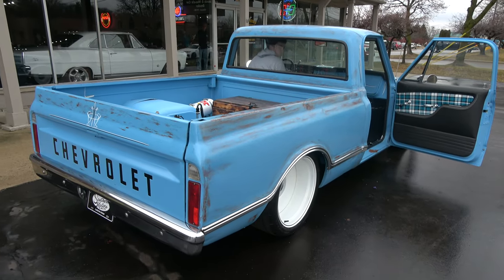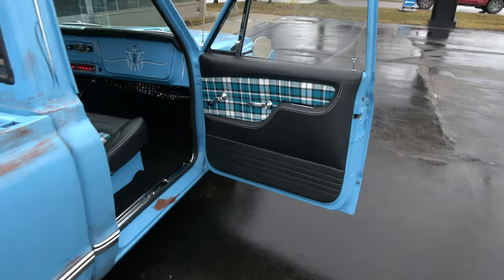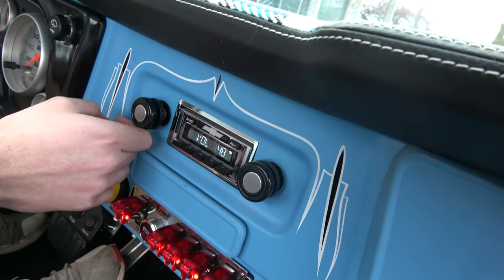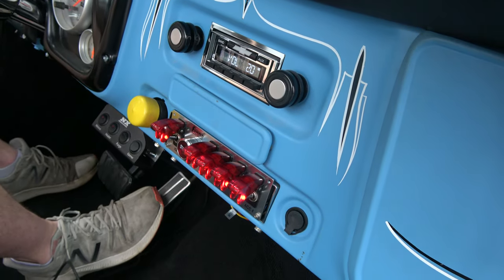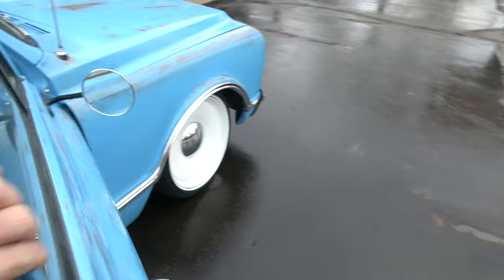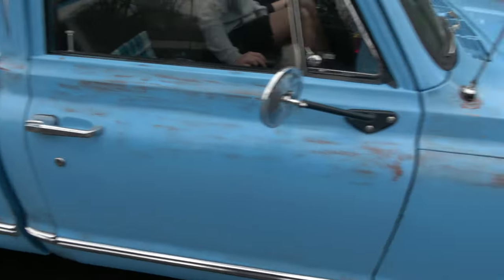I ride them as low as possible. This one I'd ride with about 90 pounds, 85 pounds in the front. Radio works. I would probably run 85 in the front and somewhere in the 50s or 60s in the back — depends on what ride you want. Look at that — door's opening and closing nice.